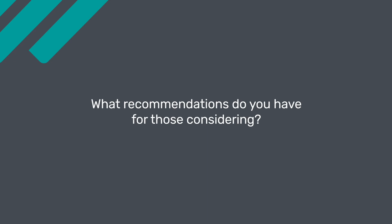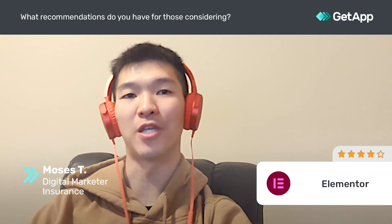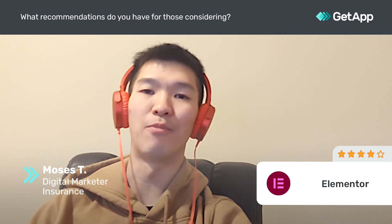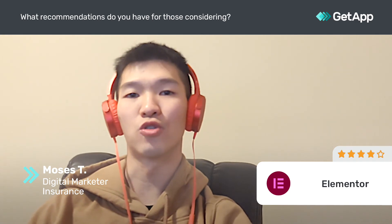For anyone who is considering Elementor, what's so great about it is it has a free version that you can start trying out, to start building your trial website, and you can upgrade further to Elementor Pro and so on and so forth.